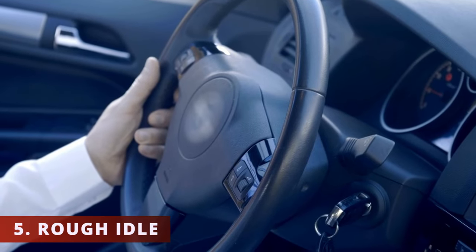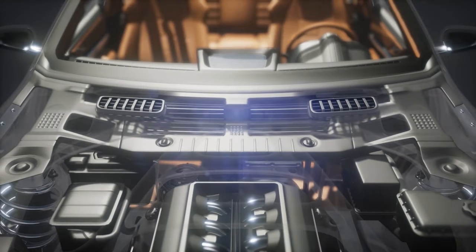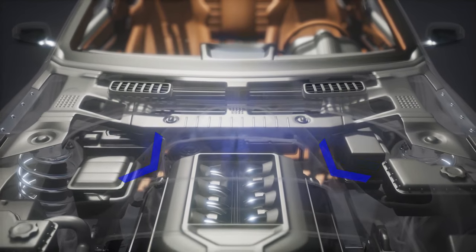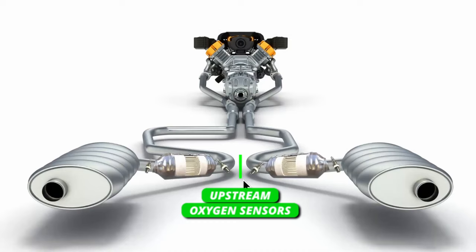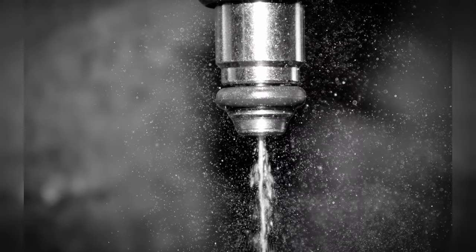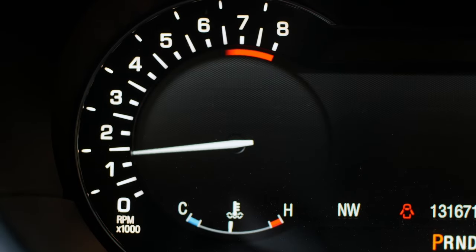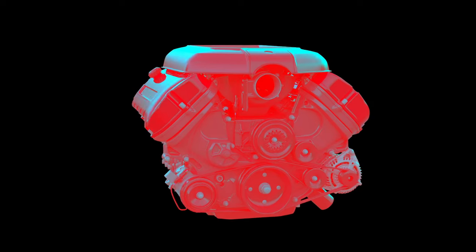The fifth symptom is a rough idle. You'll feel the vehicle vibrating and wanting to turn off, but it won't. In some situations, the vacuum leak can be small enough to disturb the air-fuel mixture and create misfires but not big enough to make the vehicle turn off. Once the upstream oxygen sensors warm up, they will start to communicate with the ECM, and the ECM might inject more fuel into the cylinders. At this point, you'll notice the RPMs being above 1000. This might be the reason why your car runs rough when it's cold and better when it's warm.